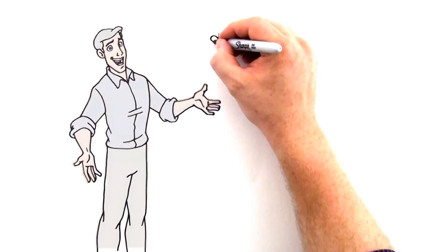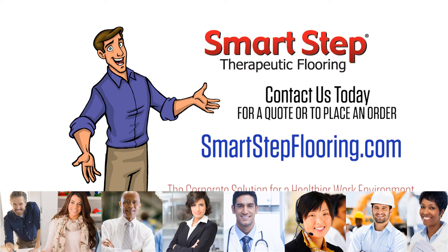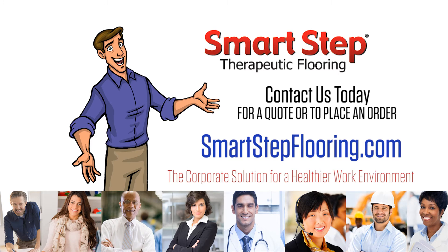Contact us today for a quote or to place an order. To learn more about Smart Step, visit SmartStepFlooring.com — the corporate solution for a healthier work environment.